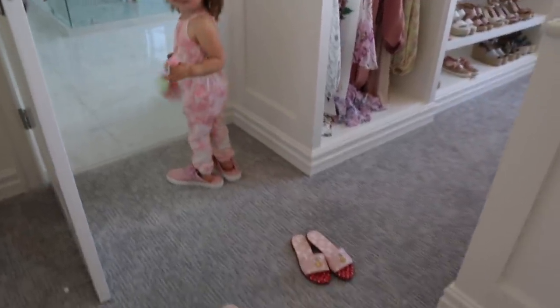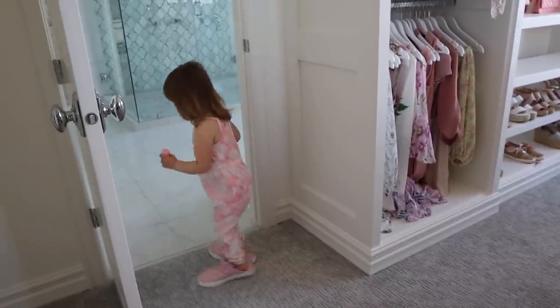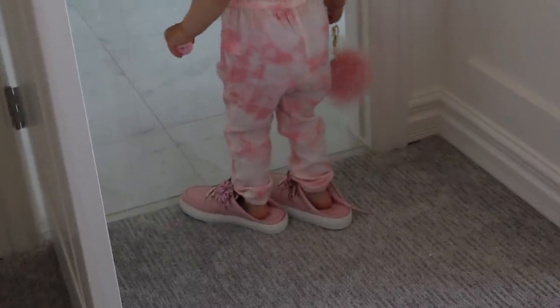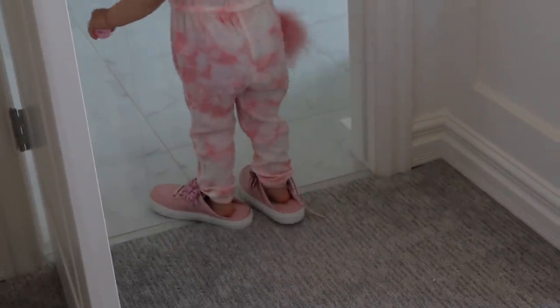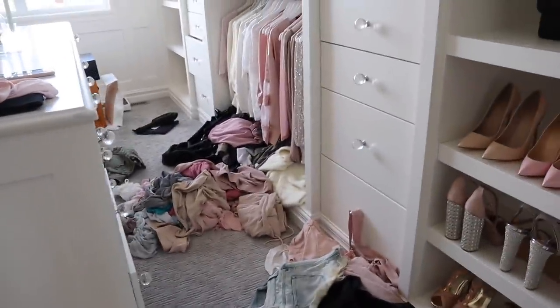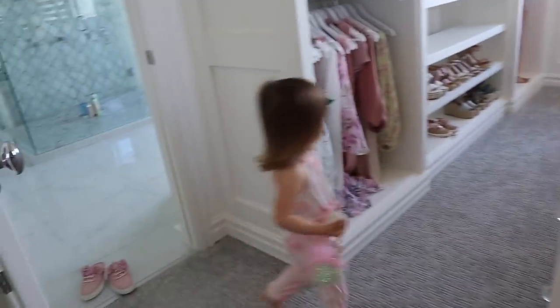So this is what's going on now — we're trying on all of mama's shoes. Mia, what shoes are you wearing? Let me see those up close. You love anything pink, don't you? Yeah, this is going to take me a while with all these little breaks of trying on shoes.